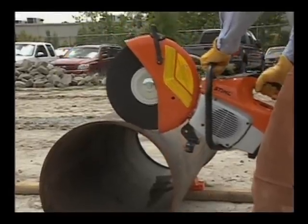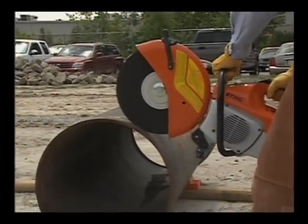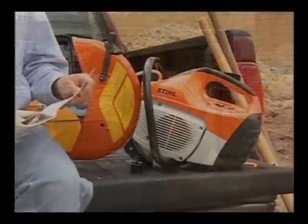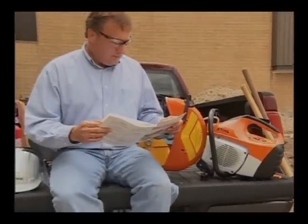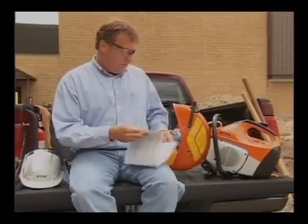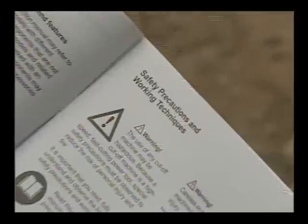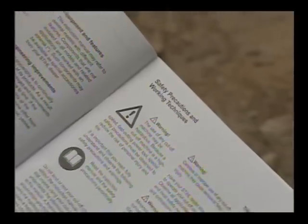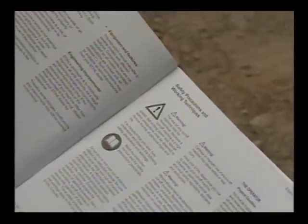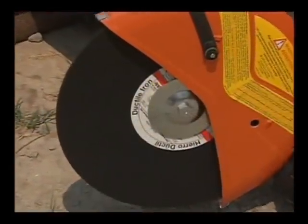The Steel philosophy is to continually improve its products. As a result, engineering changes and improvements are made from time to time. If the operating characteristics or the appearance of your cutoff machine differs from those described in this video or your instruction manual, please contact your Steel dealer for information and assistance before operating your cutoff machine. For safe operation, read and follow all the safety precautions in your cutoff machine's instruction manual. Fully understand this manual before operating your machine.